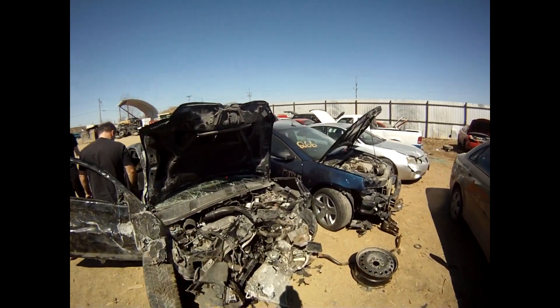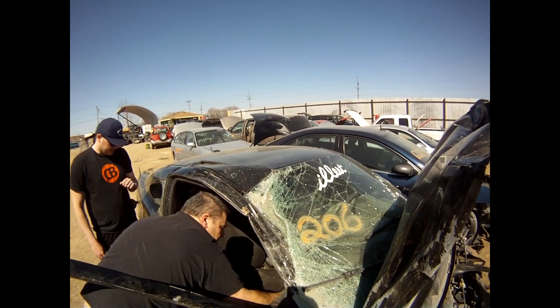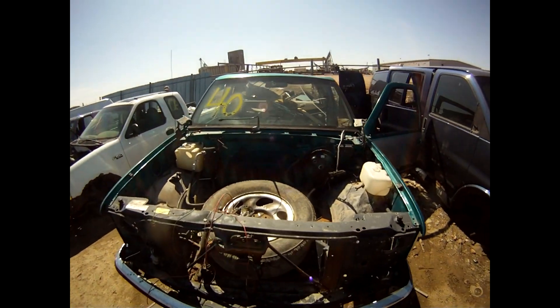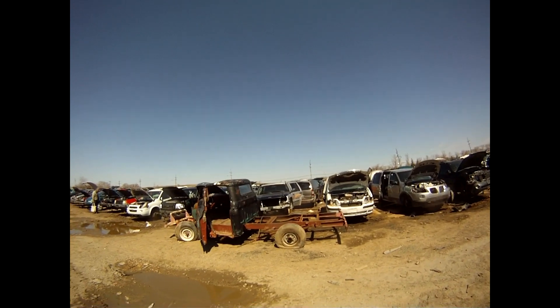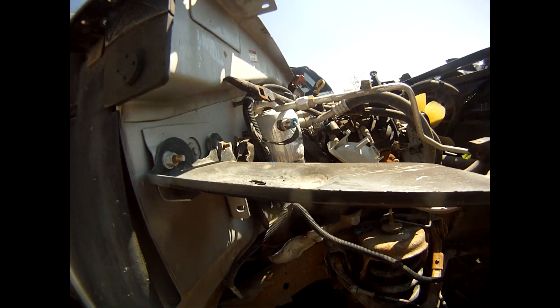Don't see a lot of these in here usually — wrecked Turbo Cobalt SS. That's a shame because those seats are nice. It was the illest. If we could find one where the motor was out, that'd be ideal.